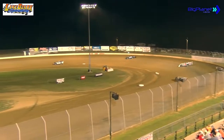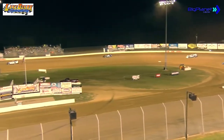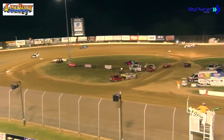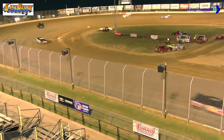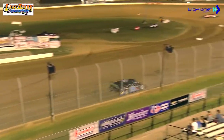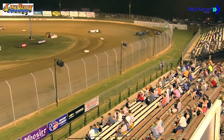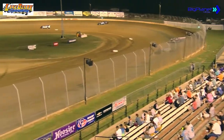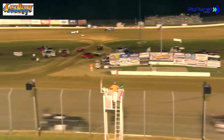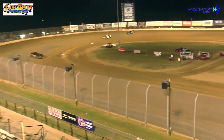That battle for the runner-up spot heats up. Here comes Henson working the low side in turn number four, just about dead even at the stripe. He and Potter give chase to the 7X of McClain. Give it to Henson now — finally able to make a move on Potter. Henson now working under McClain in turn number four. Great race for the runner-up spot. It's going to be McClain able to hold him off here at the flag stand.